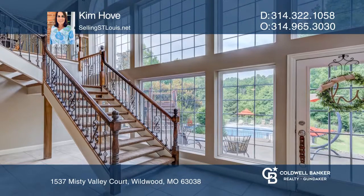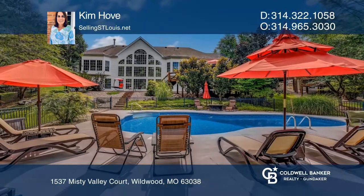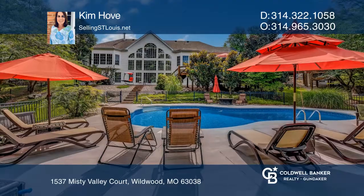Entertain from the two-level deck overlooking the pool area, backyard, and treed common ground. Plan a tour with Kim Hovey today.